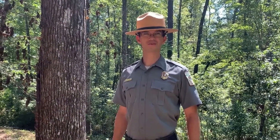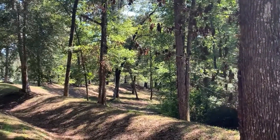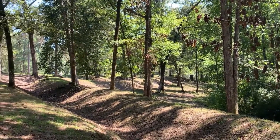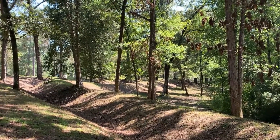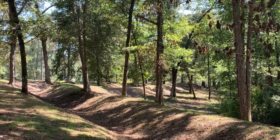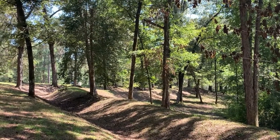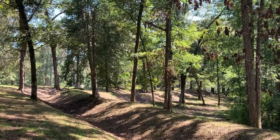Hello, I'm Ranger Russ at the Battle of Rivers Bridge State Historic Site, here to tell you about the breastworks located in our battlefield. Defensive fortifications like these were a formidable obstacle for attacking soldiers to overcome, while acting as a major force multiplier for the troops defending them, allowing a smaller number of soldiers to inflict heavier casualties on the enemy than they normally would in the open.